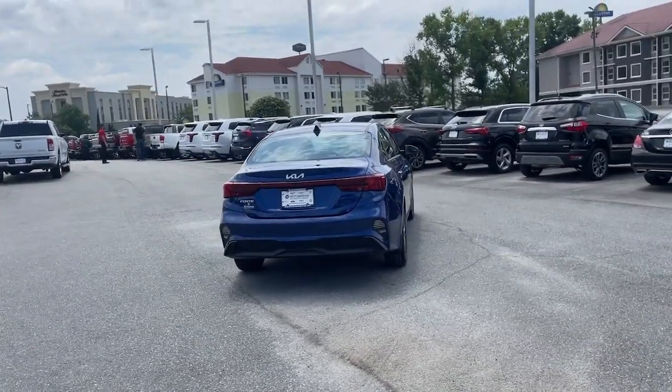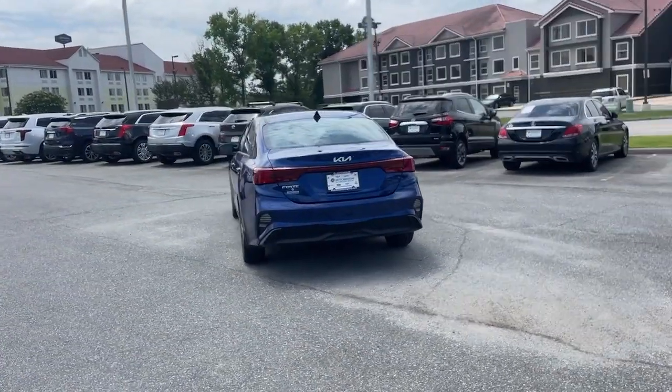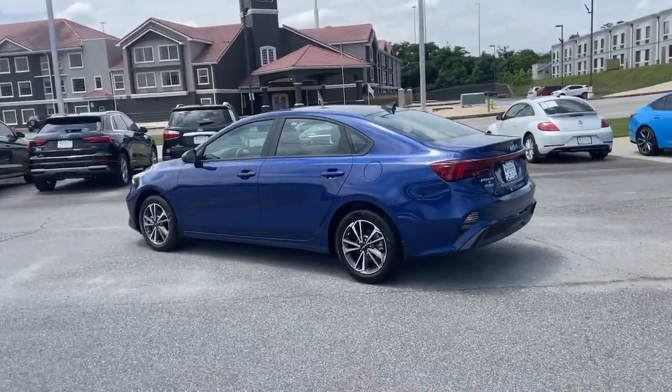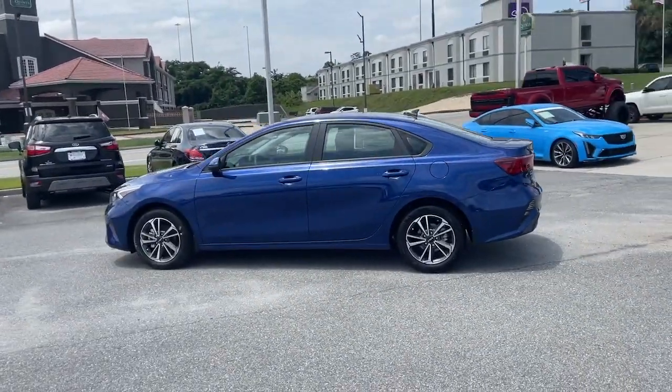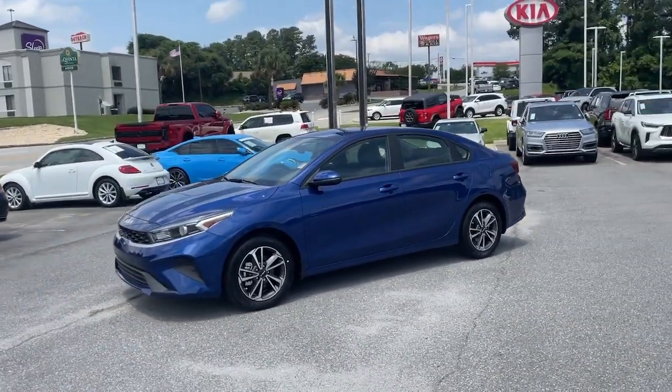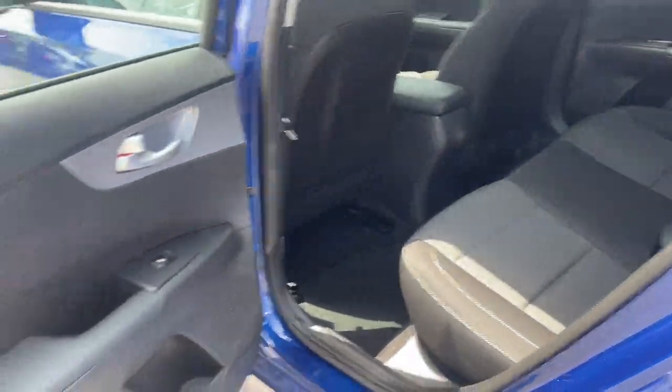These are just some of the great options this vehicle comes with: Wireless Apple CarPlay and/or Android Auto, touchscreen infotainment system, Lane Keeping Assist, Bluetooth connection, Engine Immobilizer, bucket seats, climate control, and Brake Assist.